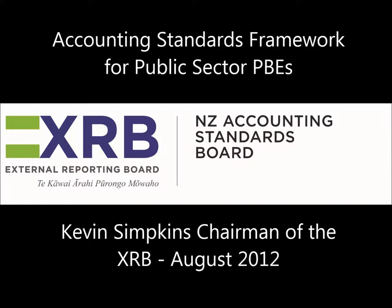Tier 1, which is the highest tier, will consist of PBEs that are publicly accountable. For the purposes of the Accounting Standards Framework, public accountability has a particular defined meaning. That definition is based on whether the entity has securities that are traded in a public market or holds assets in a fiduciary capacity as part of its primary business. If a PBE meets these criteria, then it is deemed to be publicly accountable and is therefore in Tier 1. Large PBEs will also be in Tier 1 — for this purpose, large is defined as expenses over $30 million.